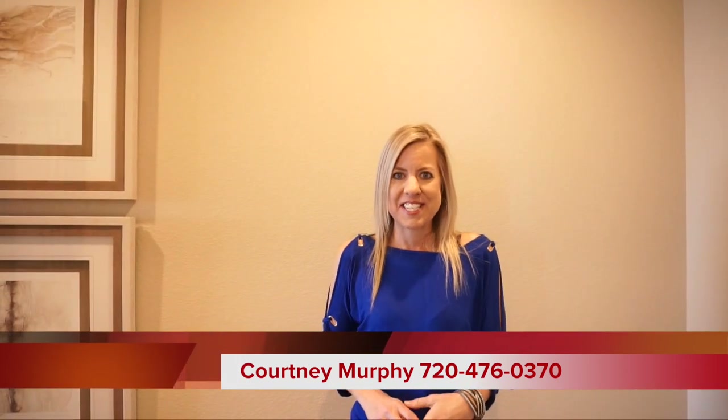Hi! I'm Courtney Murphy, Denver Metro Realtor. Today we're here in Aurora, Colorado in the Copperleaf neighborhood and we're looking at homes by Richmond. They have lots of floor plans to choose from, three models on site to tour. Right now we're starting out in the Arlington, a really popular ranch plan.